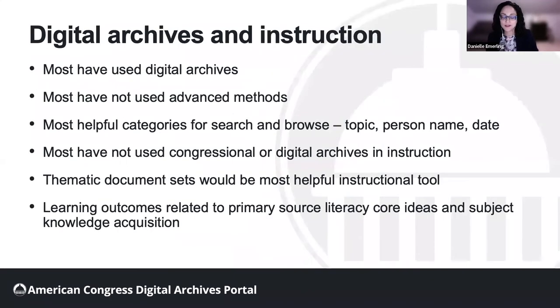Finally, we asked respondents about their experiences with digital archives and instruction. Most participants indicated they have used digital archives, but the majority have only engaged with basic search rather than advanced methods such as text mining. When searching and browsing digital archives, respondents identified the most helpful categories as topic, person name, and date. Most participants have not used congressional or digital archives for instruction, but indicated that thematic document sets are or would be the most helpful instructional tool. Respondents who have used archives for instruction identified learning outcomes related to primary source literacy or subject knowledge acquisition.